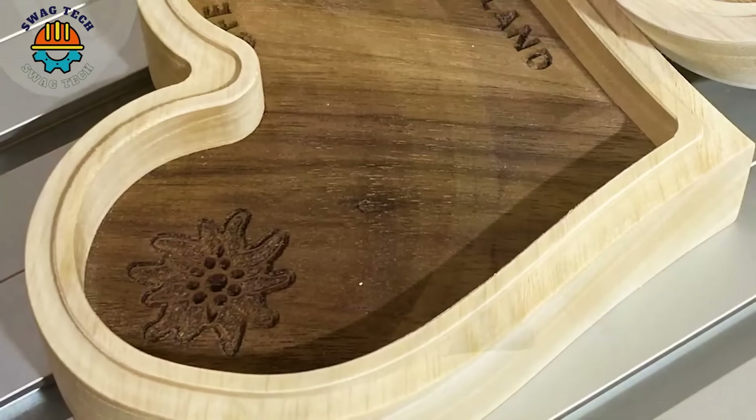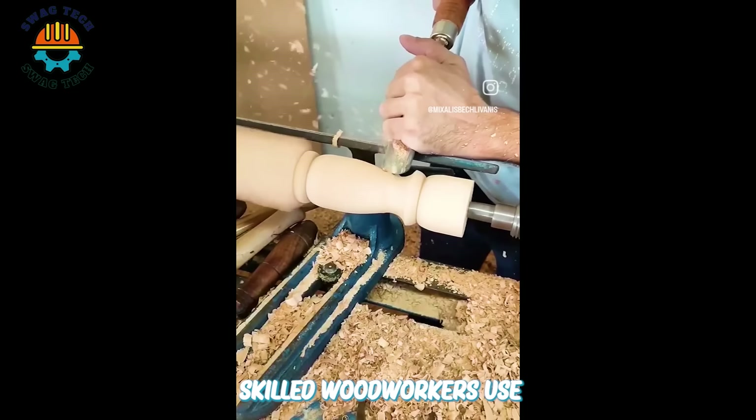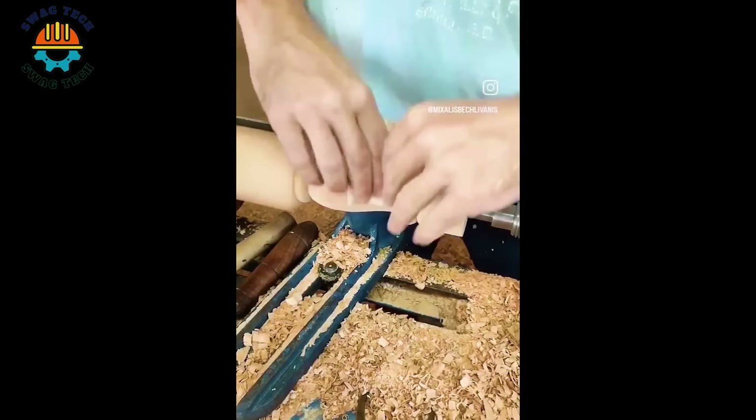Crafting table legs involves the meticulous art of shaping and carving wood to achieve desired designs. Skilled woodworkers use traditional hand tools like chisels and gouges to achieve precise details in the wood.